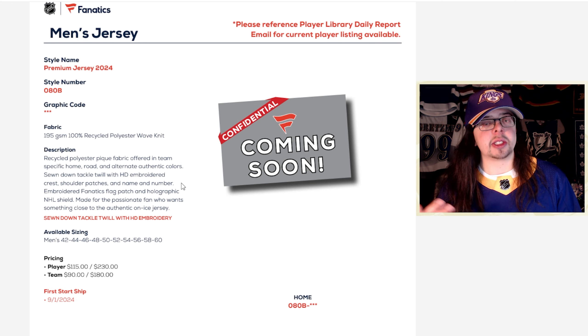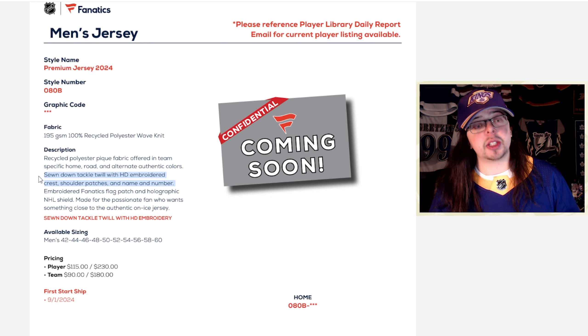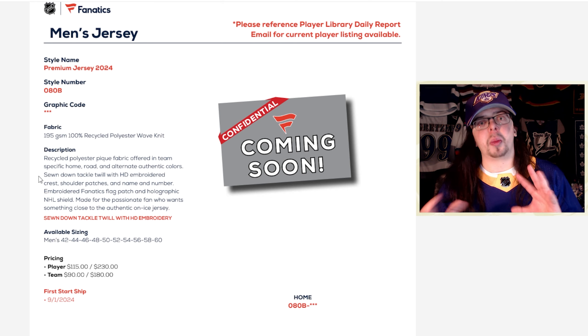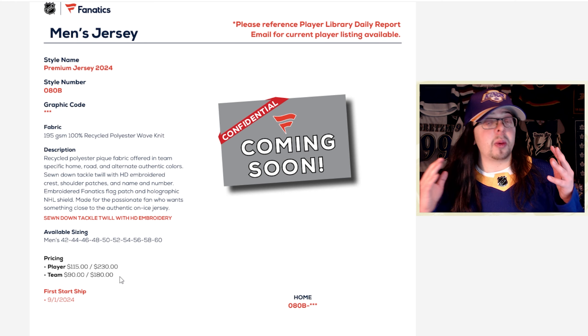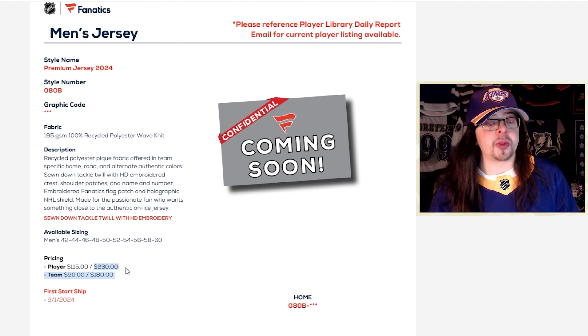It looks like they are going to be using twill for the name and numbers and not vinyl, like Adidas did for so long. I know a lot of people are really concerned with Fanatics bringing down the quality, but at least from what I've read here, it seems like it's going to be pretty much the exact same as the Adidas jerseys — which is what has been rumored, that there isn't really going to be too many changes, at least for the first couple of seasons.